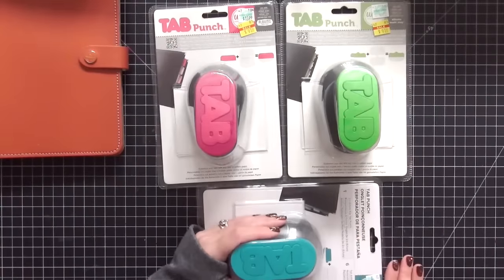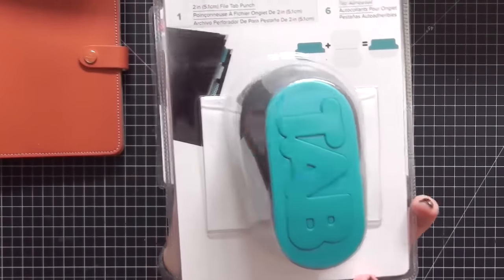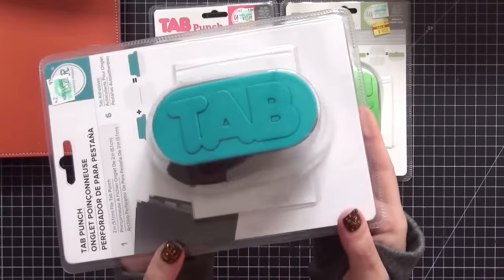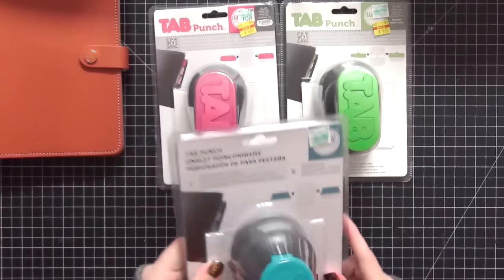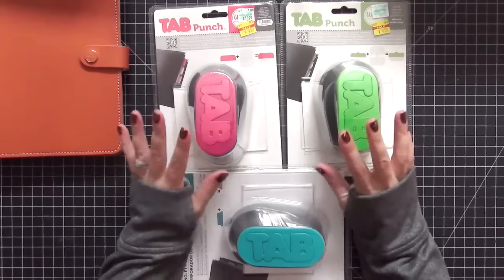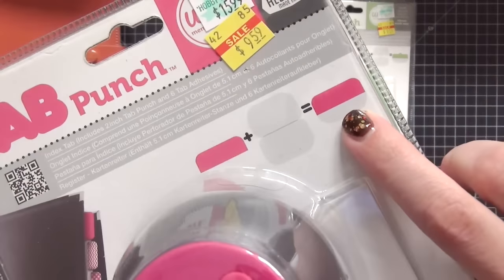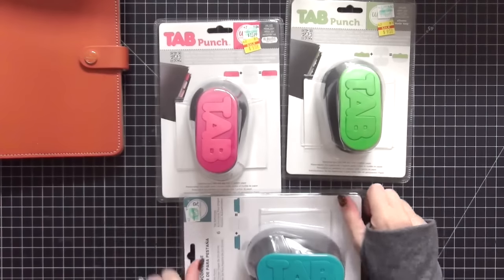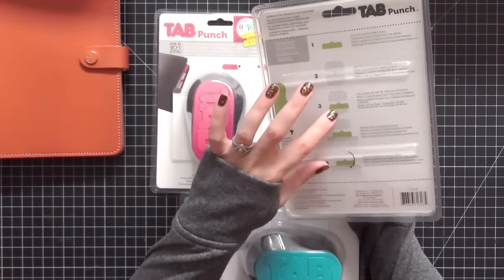The next items are the We Are Memory Keepers tab punches. I explained to my husband that I wanted to make my own dividers for my new A5 burnt orange and to keep an eye out at Hobby Lobby for punches that say the word 'tab' on them. I was really only looking for the blue one, but he found them in the clearance section and picked up all three. The shapes are different on each: the yellow one is the label with the pointed top, the pink one is the rounded label, and the blue one is your standard file tab.